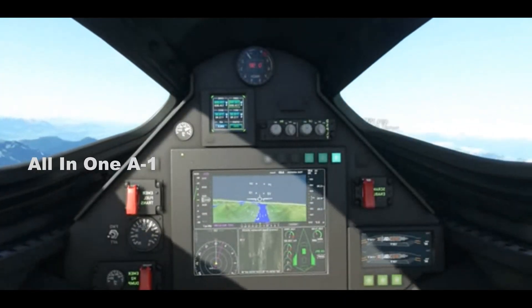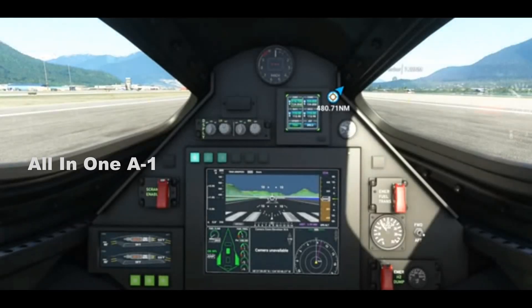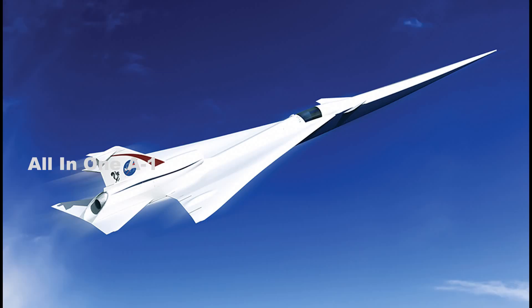When it comes to the Dark Star design itself, the artwork on Lockheed Martin's new webpage more or less shows what we've already seen. This includes the cockpit layout with zero forward visibility, something also found on Skunk Works' real X-59 quiet supersonic technology aircraft, which it is building for NASA.